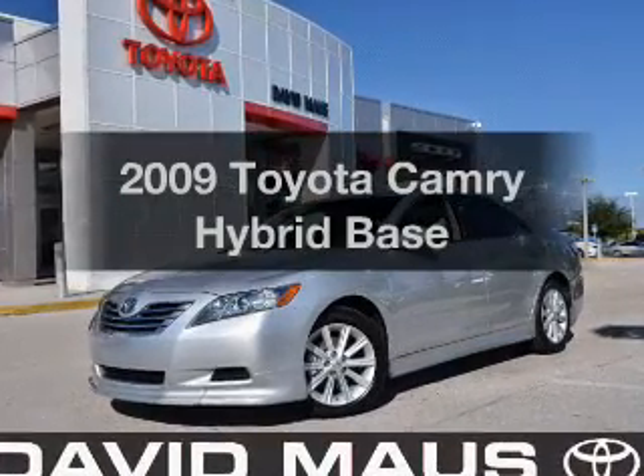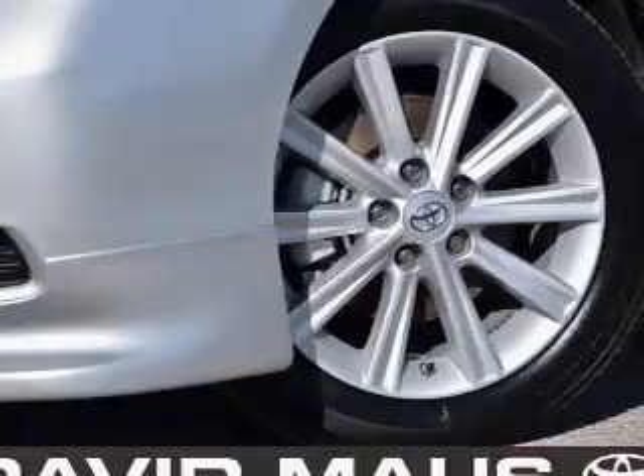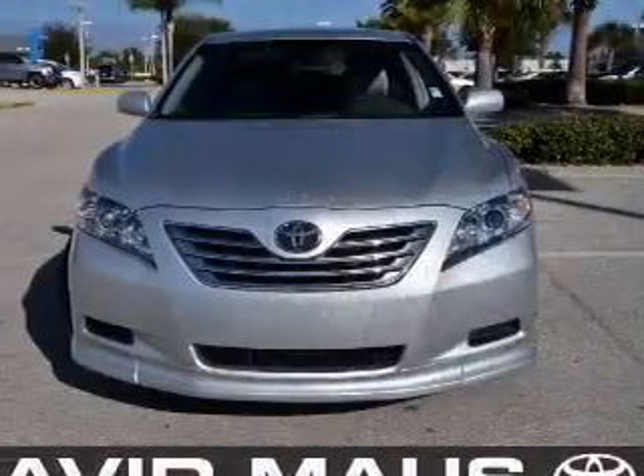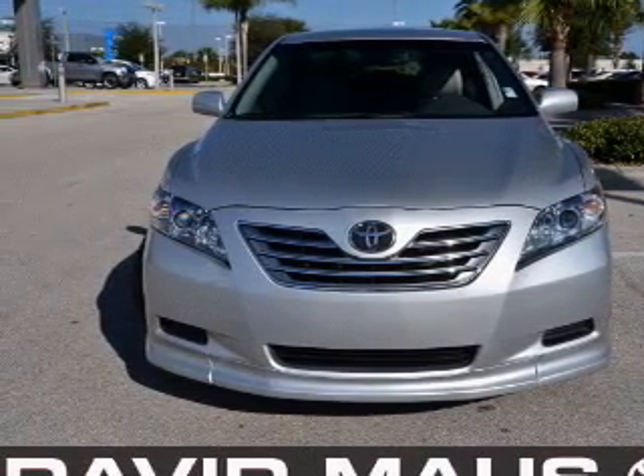Travel the roads in style and comfort in this great vehicle with an efficient four-cylinder engine that responds smoothly to its automatic transmission. Stand out from the crowd with premium wheels. The anti-lock braking system will help deliver you safely to your destination.